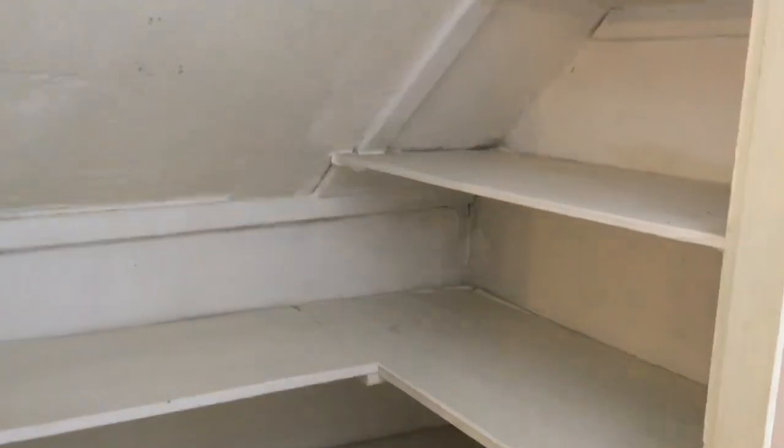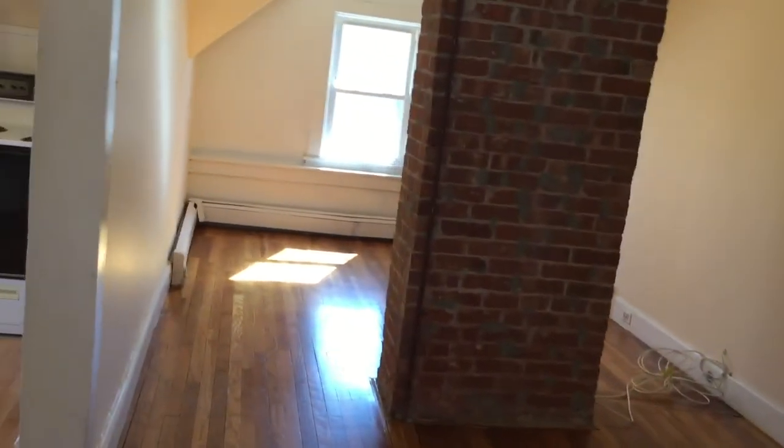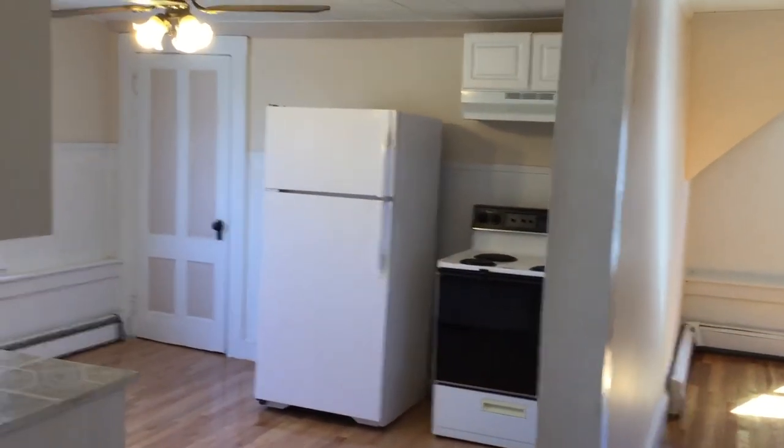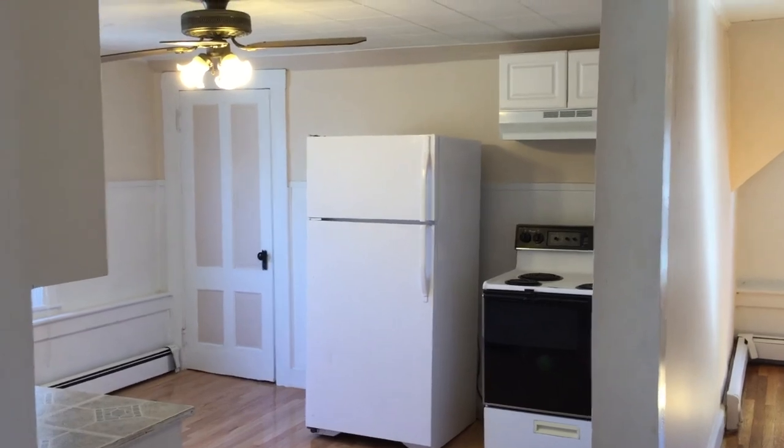And right in here is a storage closet, which is perfect for your towels, toiletries, etc. Once again, this is Gregory from Nexus Property Management. We're at 64 Erie Street, located in Woonsocket, Rhode Island. Thank you.